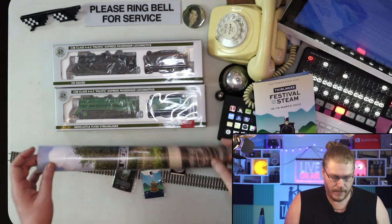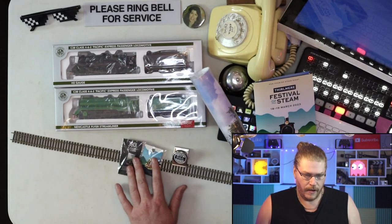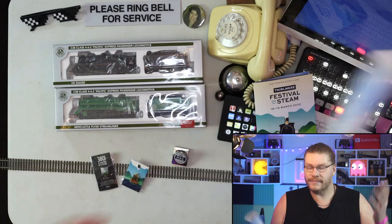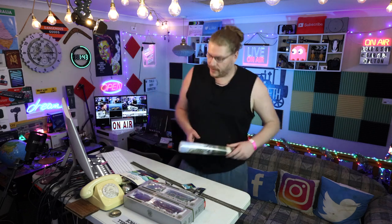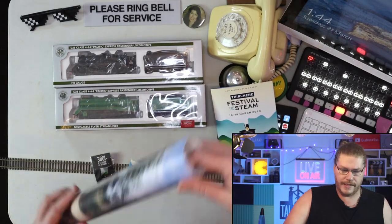Before we do the unboxing of the steam locomotives, let me show you the poster I ended up getting. Me and my mum bought some souvenirs from the souvenir shop — we also have some railway track here. I am a train buff. I also have some trains up there if anyone wants to have a look. Let's have a quick look at this poster.